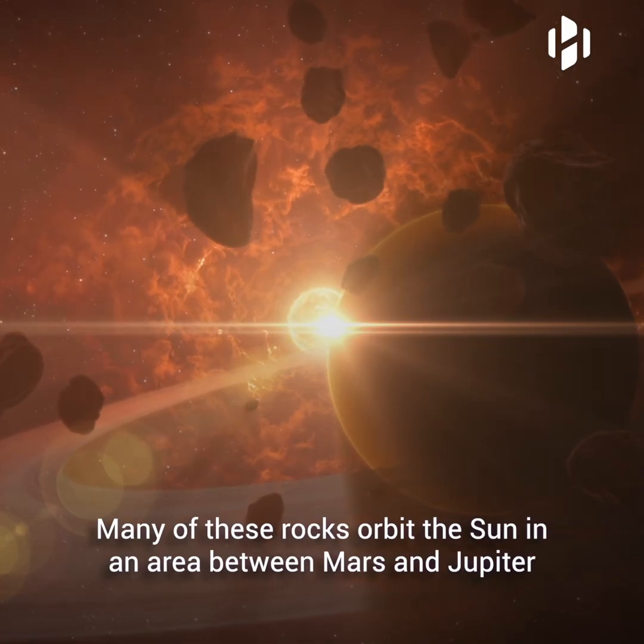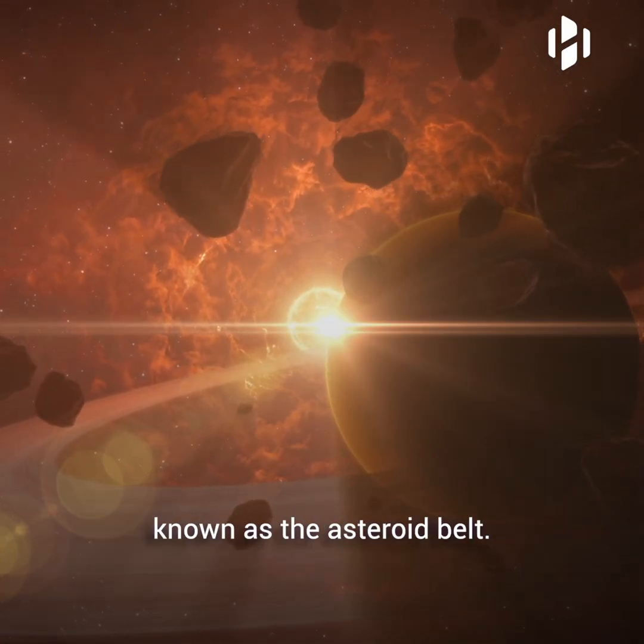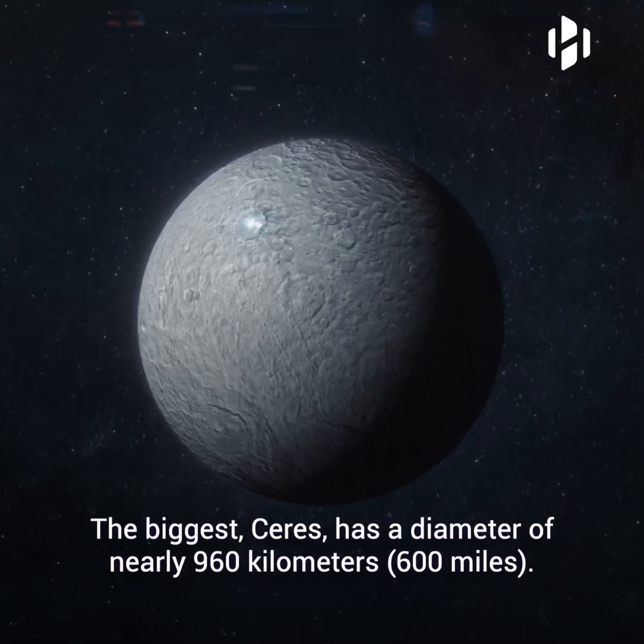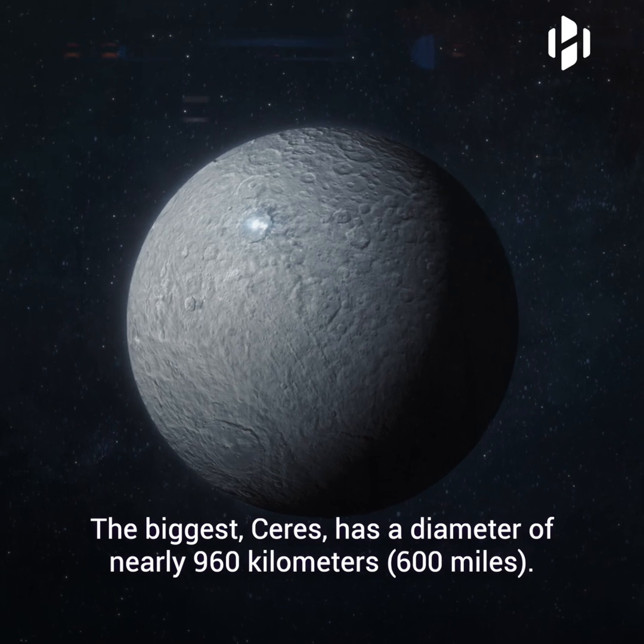Many of these rocks orbit the sun in an area between Mars and Jupiter known as the Asteroid Belt. The biggest, Ceres, has a diameter of nearly 960 kilometers or 600 miles.